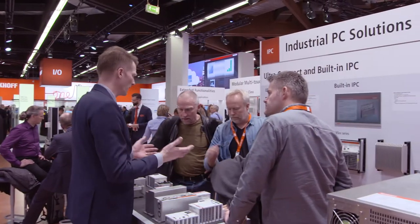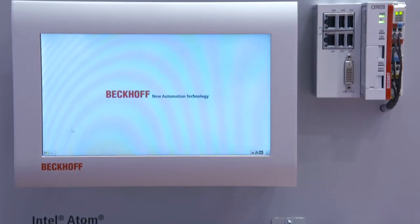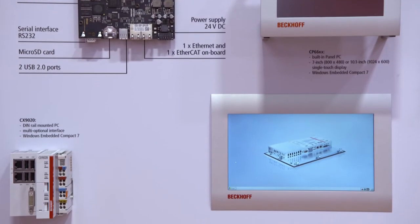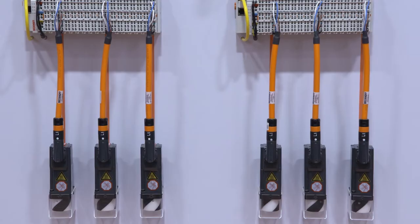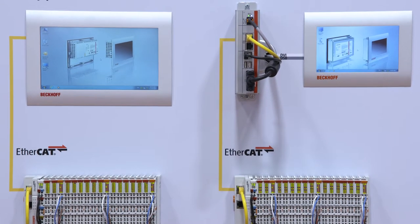The IPC entry-level class with the well-known 7-inch economy panels is expanded by three new 10-inch versions: the CP6600 with ARM Cortex A8 CPU, the CP6700 with Intel Atom CPU, and the CP6900 with DVI-USB, all available as of now.